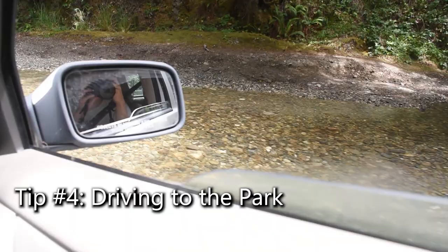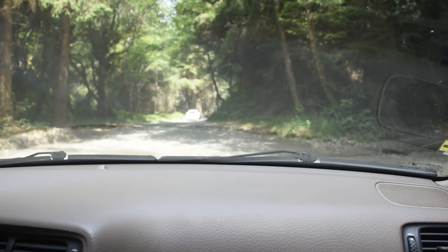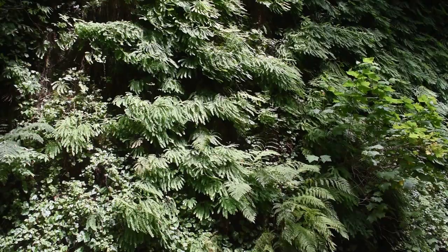Embarking on the drive to Fern Canyon, keep in mind that Davison Road, a dirt road, awaits. There are a few creeks to cross, and their size varies depending on the weather conditions. It's wise to adopt an adventurous attitude as you navigate the winding path. However, steer clear if you're driving a trailer or an RV over 24 feet, as these aren't permitted due to the road's conditions.